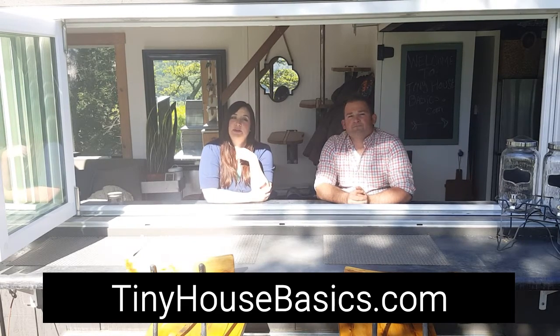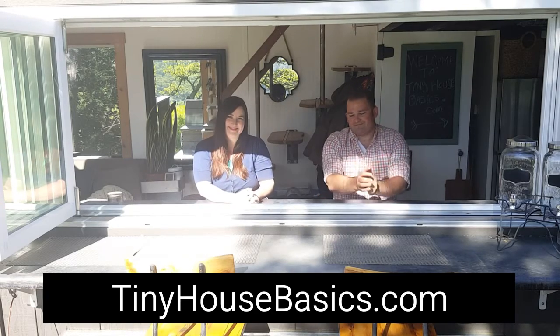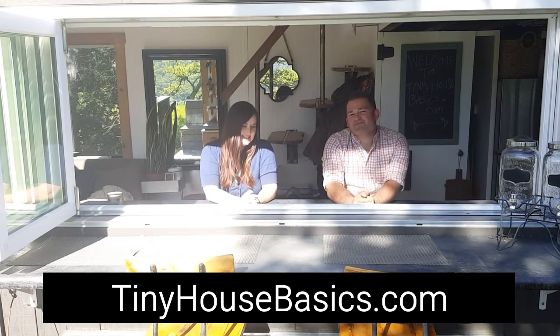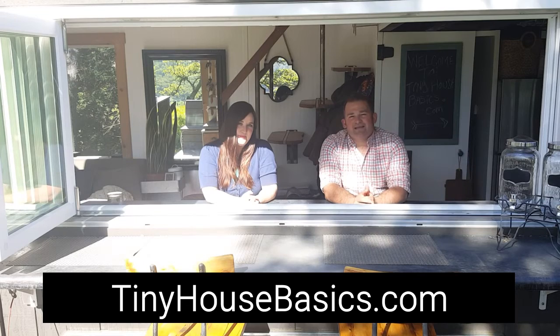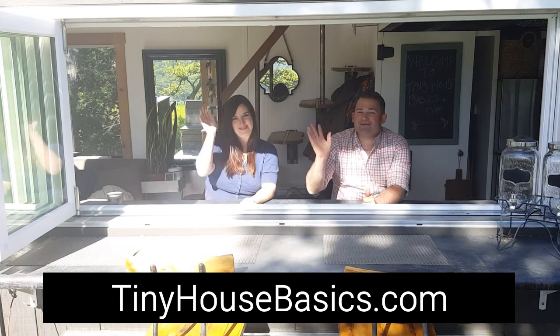Please let us know what you would like to see in the comments below. And most of all, subscribe to our YouTube channel at tinyhousebasics and we will see you soon. Thank you. Bye.